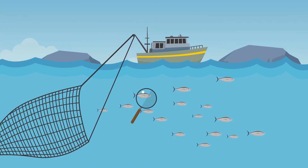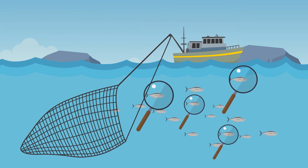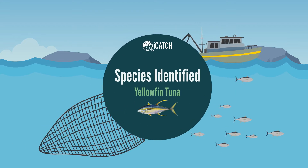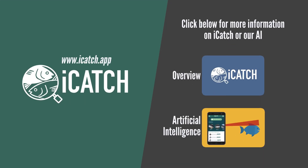By equipping users with smart species identification technology, iCatch is ready to revolutionize the way humans engage with marine fisheries and support a sustainable blue economy. Learn more about iCatch at the iCatch website and through the additional videos available at the iCatch Expo booth, or join us for one of our live sessions.